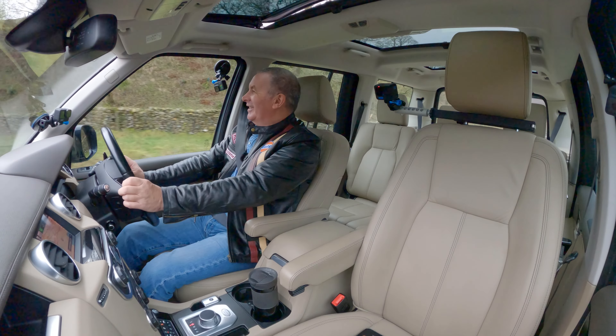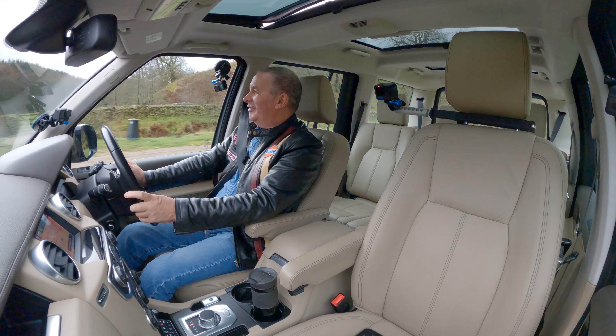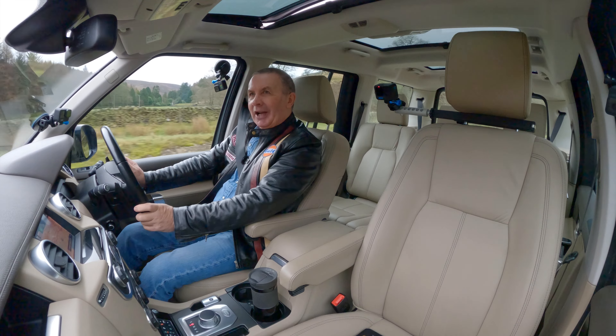Life's not fair. At least he didn't get showered — he got champagne, not manure, when he got out of his car.